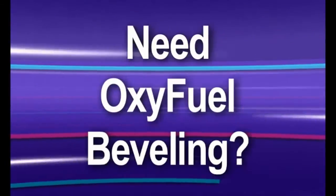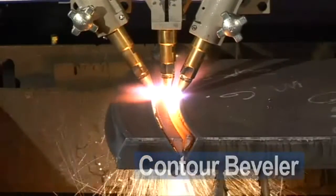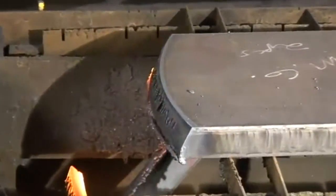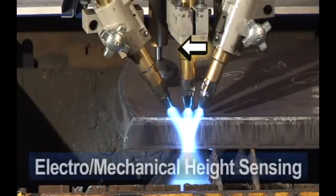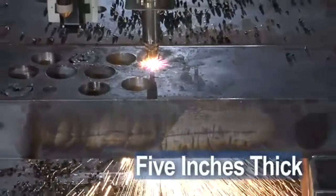Need to do beveling with oxyfuel? Then outfit your MPC-2000 with our Oxyfuel Triple Torch Contour Bevel Unit, which contains three torches and provides continuous rotation to cut both top and bottom bevels in a single pass. Electromechanical height sensing maintains proper standoff, which results in accurate bevel cuts on material up to an amazing five inches thick.